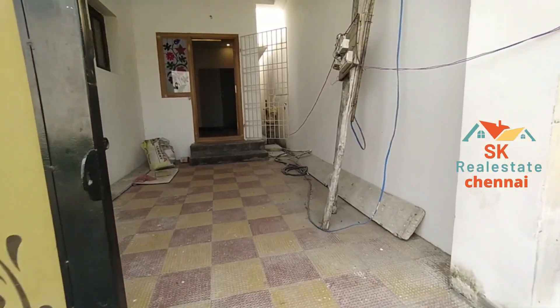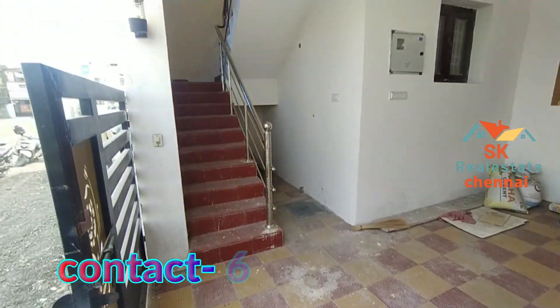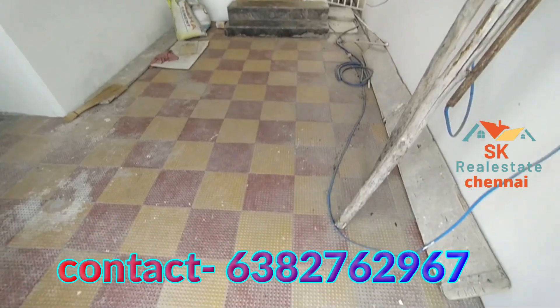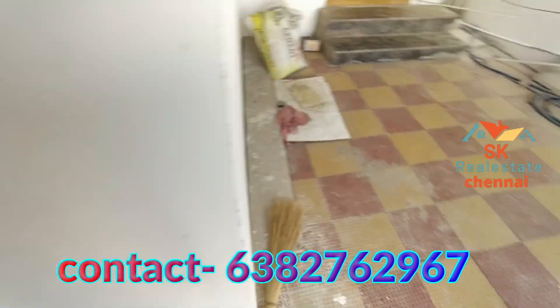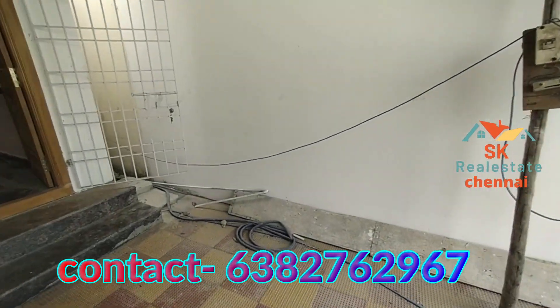This is a land area of 1080 square feet, and the building is 964 square feet. The street has car parking space of 10x6 and 15x11 square feet. We can build a floor on this building.